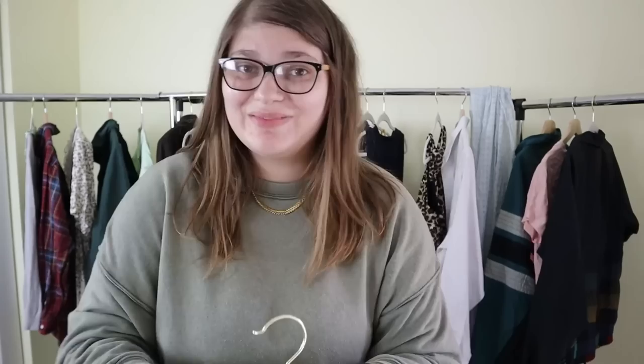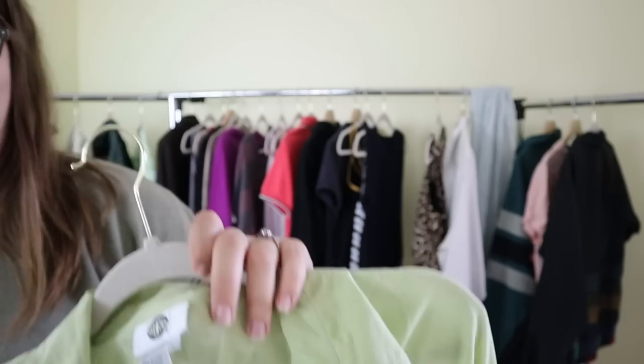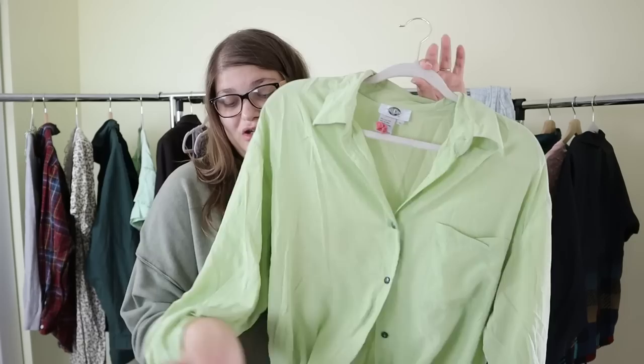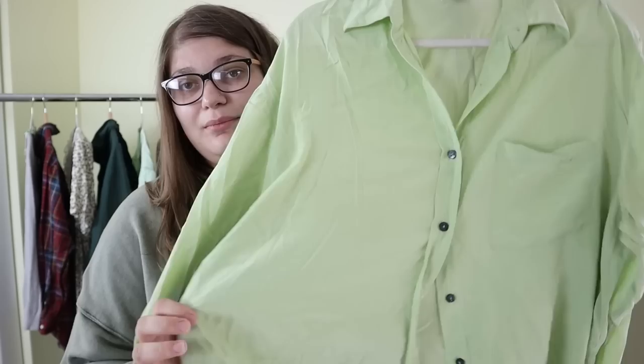I also grabbed this really bright green little shirt — it's a button-up with buttons at the cuffs, a beautiful green color that is super popular right now. I picked this up not for the brand but because it is 100% silk, by the brand Silks, in a size large. It still had the dry cleaning tag attached so I knew it was made of good fabric. Green color, really high quality — imagine that tucked into some jeans. This is a men's large. I'll probably sell it for $25 to $35, marking it as vintage and going from there.